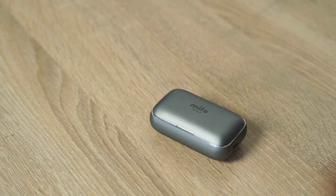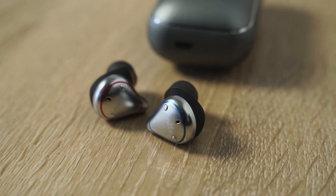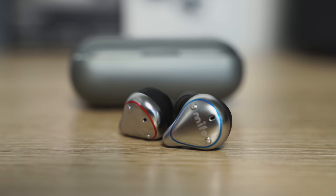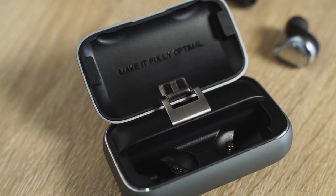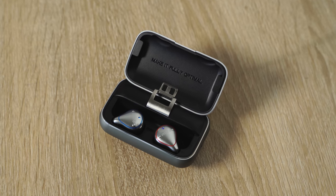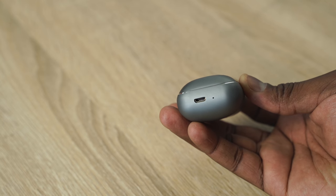Next up are the Mifo O5 Plus, retailing for $79. They have a 100-hour battery life — truly amazing, the most of any headphones here — with six hours per earpiece. They look very similar to the Mifo O5. You've got aptX and Bluetooth 5.0, plus a 2600mAh battery so you can literally charge other devices. The downside is it uses Micro USB. But with the battery life, I've yet to drain it. Audio quality is good — the mids and lows are really balanced and come out well.